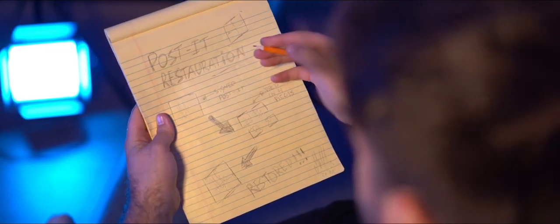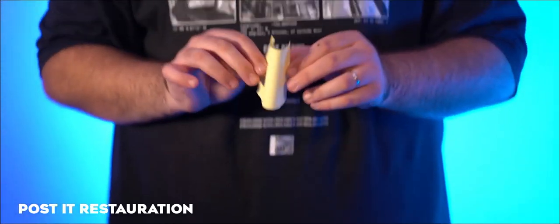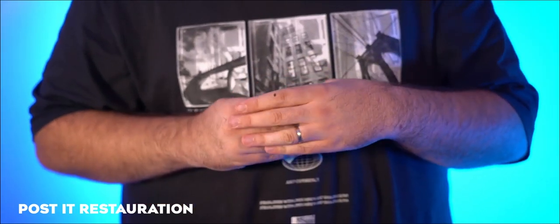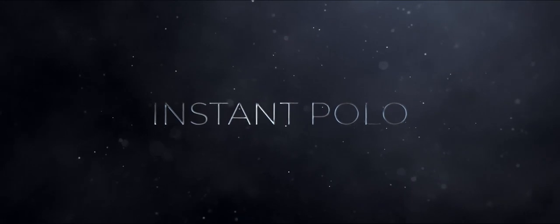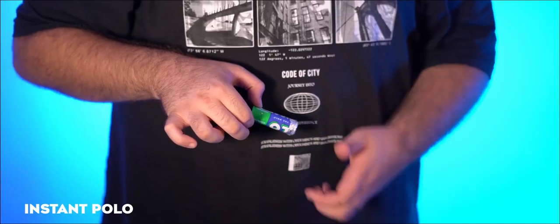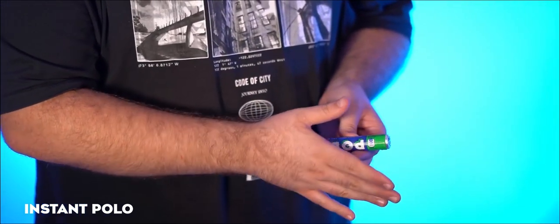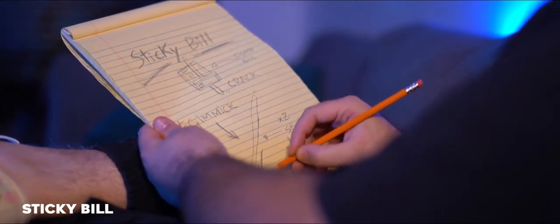This is what you are going to get in volume one. Post-it Restoration: an impromptu torn and restored signed post-it paper. Instant Polo: an examinable and visual way to restore your favorite candy pack. Sticky Build: the most organic way to do the redesign build, and everything can be given away for examination at the end.